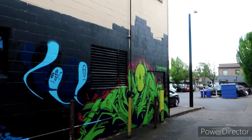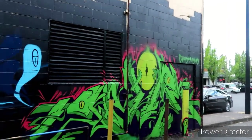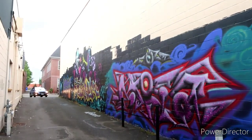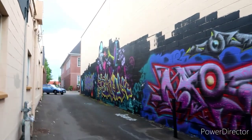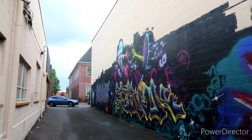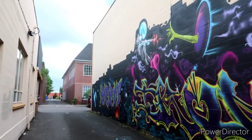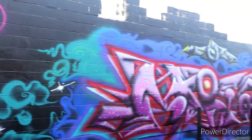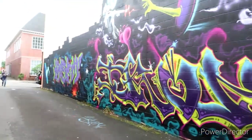That looks really cool, very cool. I believe this market here gave them permission to paint this — it pretty much looks legal to me. I feel like that's such a great idea because it gives people an outlet as opposed to just destroying people's property. All the way up and down the wall — that is really cool, heck yeah.